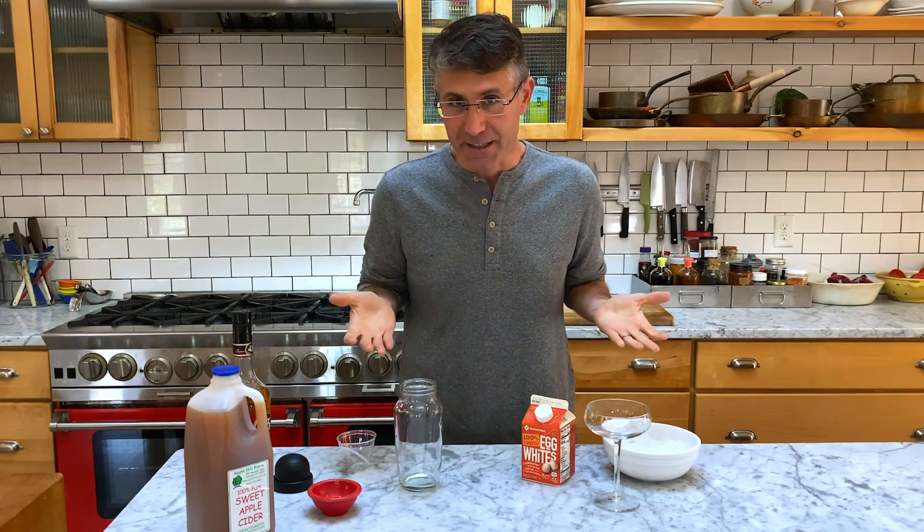We have to address the fear factor. People are leery about using eggs in cocktails for a couple of reasons. First of all, they assume there's going to be a sliminess to it. Don't make that assumption — the finished cocktail is going to taste nothing like and feel nothing like raw eggs.